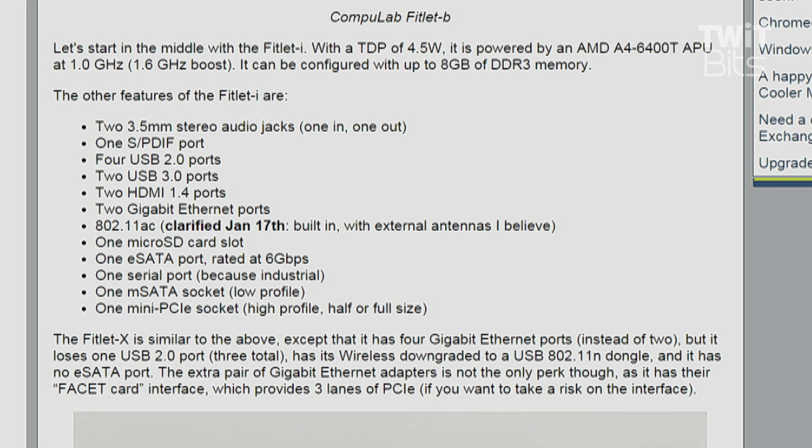It also has 802.11ac, a micro SD card slot, an eSATA port rated at 6 gigabits per second, and a serial port — because industrial — which is pretty awesome.